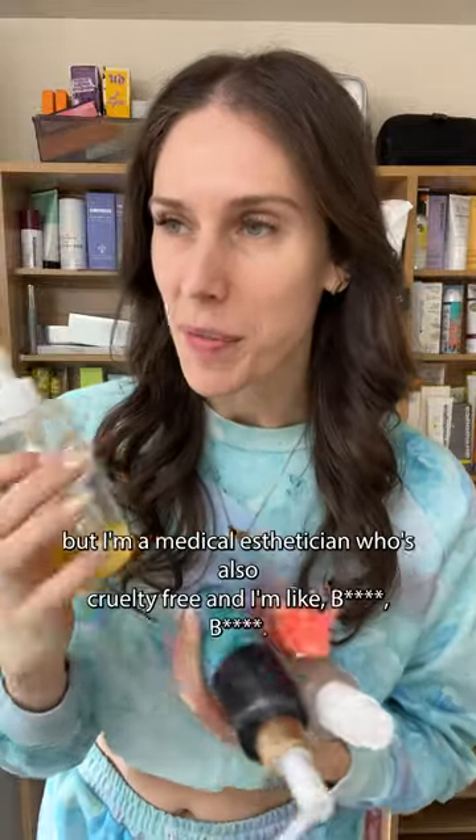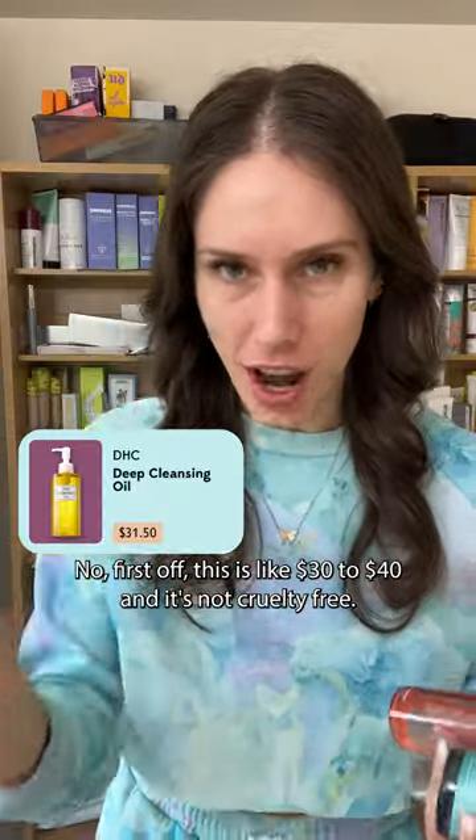One of my roommates uses this cleansing oil, but I'm a medical esthetician who's also cruelty-free and I'm like, bitch, no. First off, this is like $30 to $40 and it's not cruelty-free.